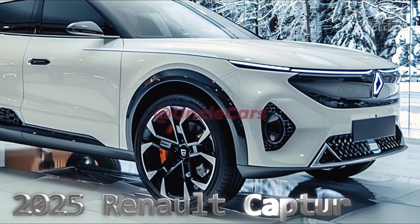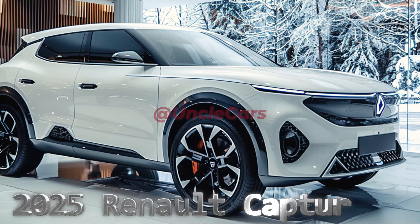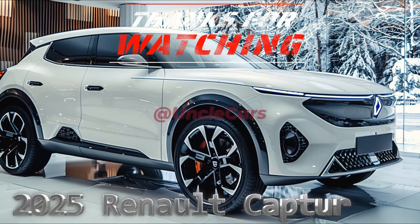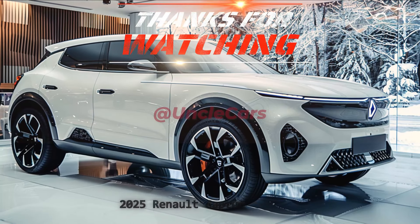Among these, the hybrid stands out as the most intriguing option, thanks to its 107-kilowatt overall power output — a result of a 69-kilowatt 1.6-liter gasoline engine, a 36-kilowatt electric motor, and an 18-kilowatt high-voltage starter-generator electric motor, along with a 1.2-kilowatt current-duty generator.